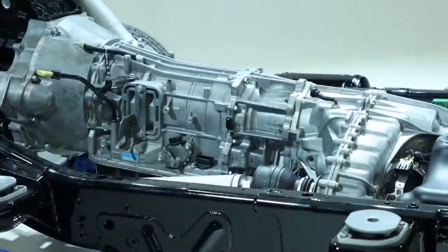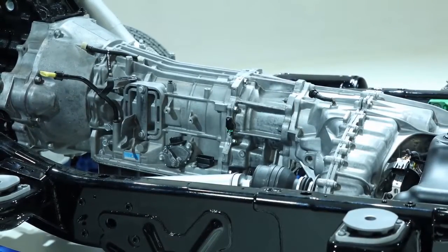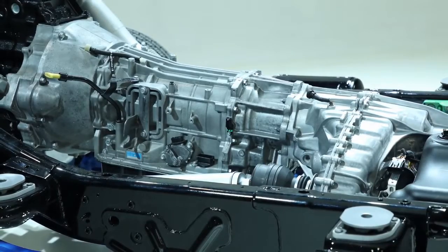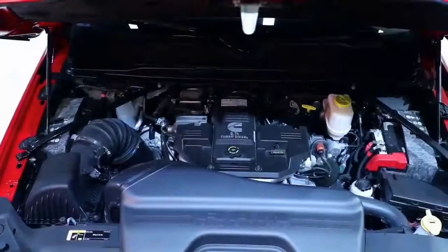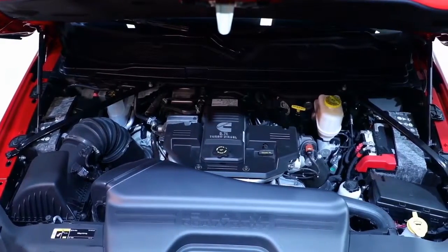Optional on that 6.4-liter engine is the Eisen transmission, which brings PTO capability for customers and upfits that require power to their mission. The other engine we offer is the 6.7-liter Cummins diesel engine.